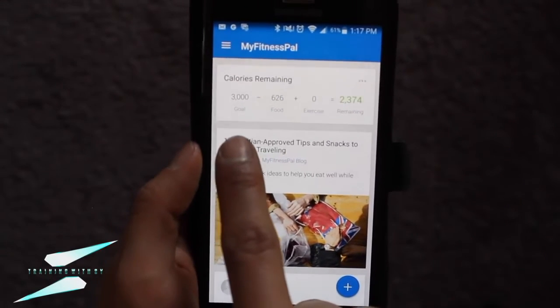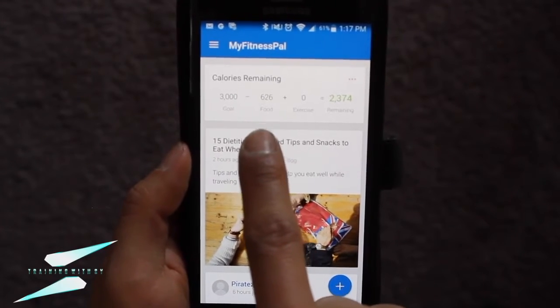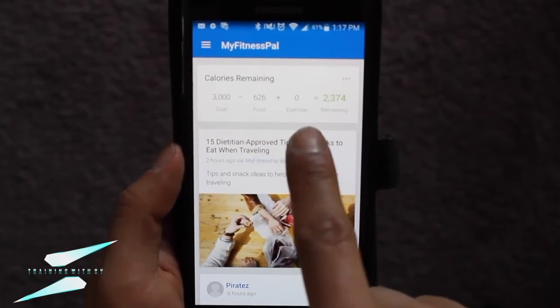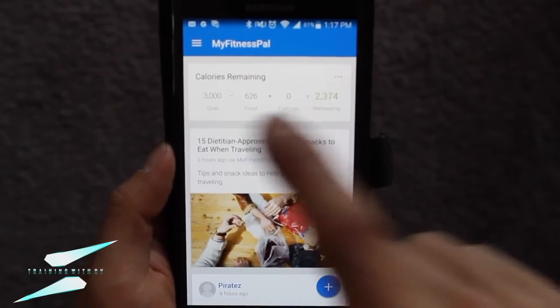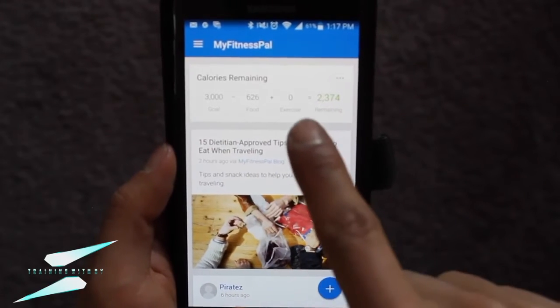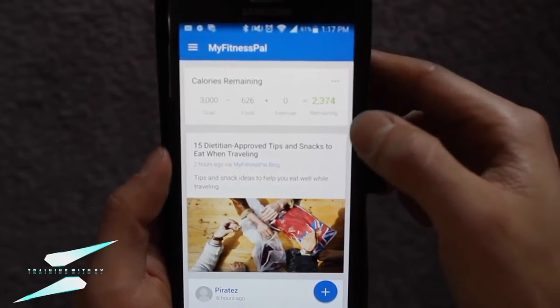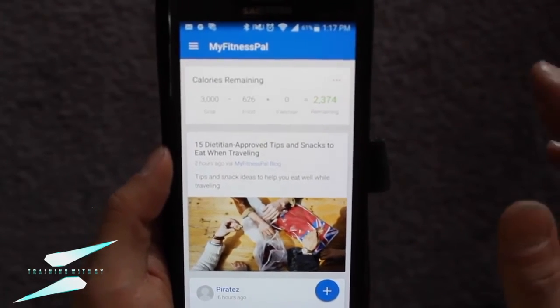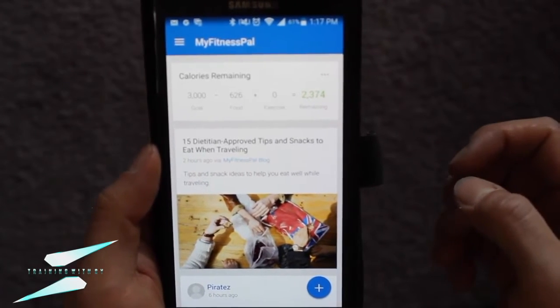Our goal for today is 3000 calories. So far I've eaten 626 calories. I don't plug in exercise — we're not going to worry about that. We're just going to eat our 3000 calories. If you do plug in exercise, it's going to add calories back into your remaining calories, and we just don't want that at all. We're just going to eat our daily 3000 calories.